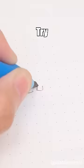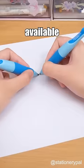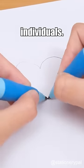Can you write with your left hand? Try this Stabilo Mechanical Pencil. There are different versions available for both left-handed and right-handed individuals.